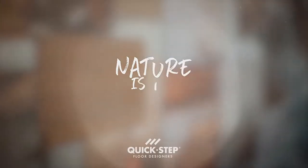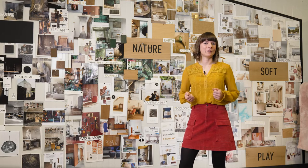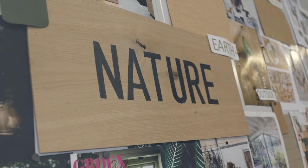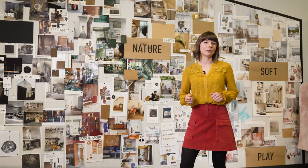Hi, my name is Joyce. I'm chief designer at Quick-Step. When people ask me what inspires me, I tell them to simply look around. Nature that surrounds us is a continuous source of energy and inspiration for the entire Quick-Step design team. It's connected to what we do — it's the base of our design philosophy.